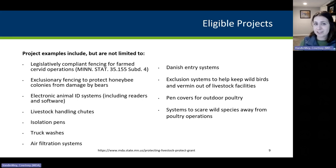Some examples of eligible projects — these are just some examples, and if you have an idea that meets the goals of the program, it very likely would be eligible. Projects include but are not limited to: legislatively compliant fencing for farm cervid operations, exclusionary fencing to protect honeybee colonies from damage by bears, electronic ID systems, livestock handling chutes, isolation pens, truck washes, air filtration systems, Danish entry systems, exclusion systems to keep wild birds and vermin out of livestock facilities, pen covers for outdoor poultry, and systems to scare wild bird species away from poultry operations.